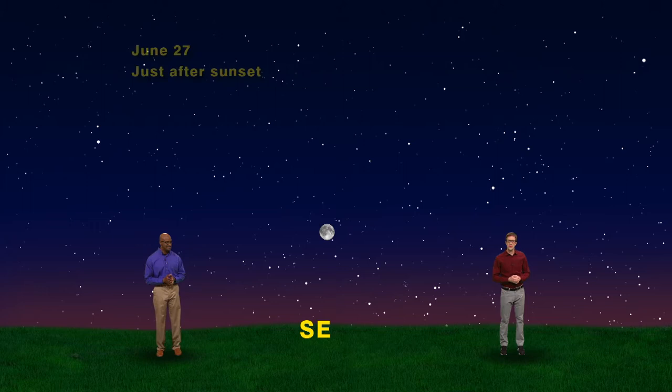We have our skies set up for just after sunset on June 27th, where if you face southeast, you'll see a brilliantly bright full moon. This is a special full moon because it's the closest full moon to the summer solstice. Traditionally, each full moon is given a nickname. The full moon in June has a few — one of them is the strawberry moon because strawberry season is at its peak in June and that's the best time for harvesting. People who live in the northern latitudes often refer to this full moon as the rose moon or the honey moon.